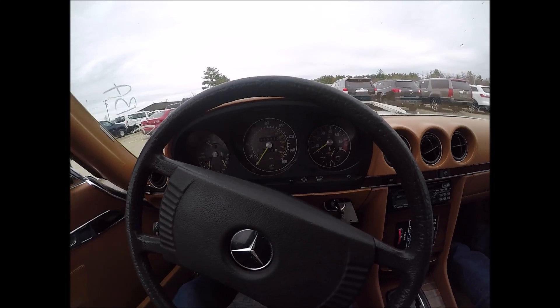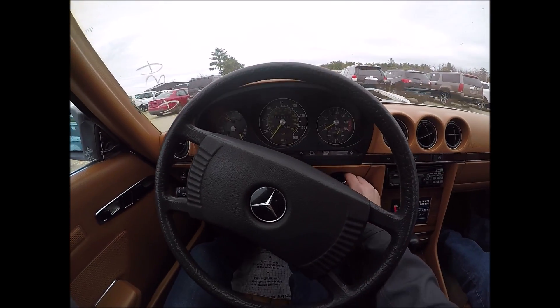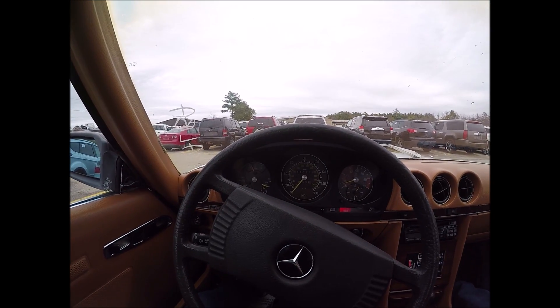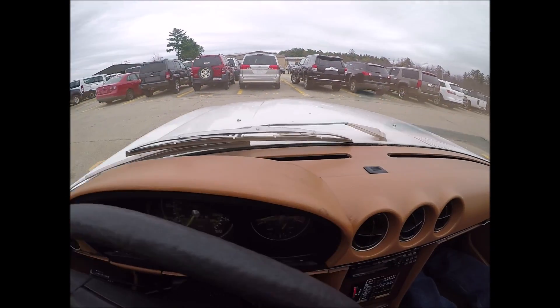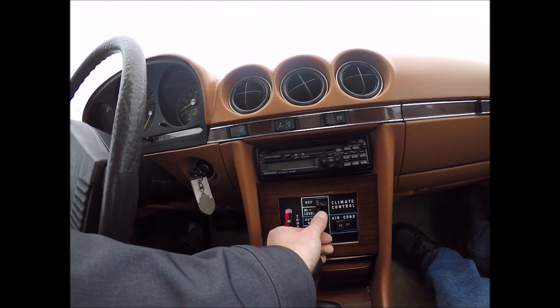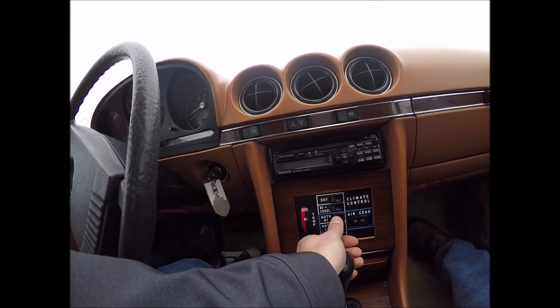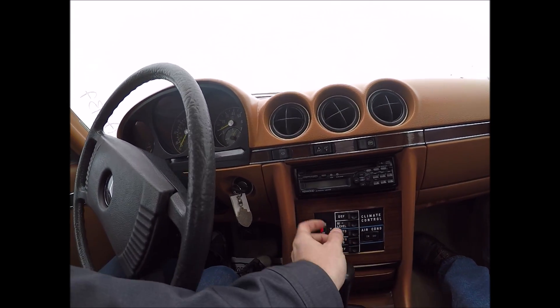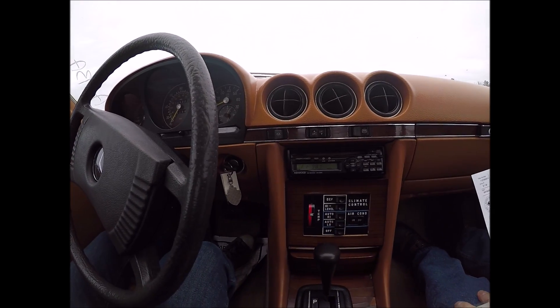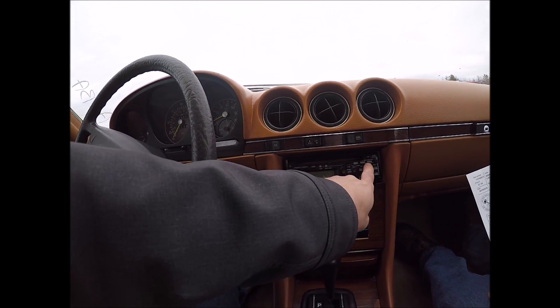Let's see if this thing starts right up — I'm not going to pump it, let's just turn the key and see what happens. Listen to it purr. Dash is in great shape, no cracks in the dash. All the fans work. The radio works. So far, so good.